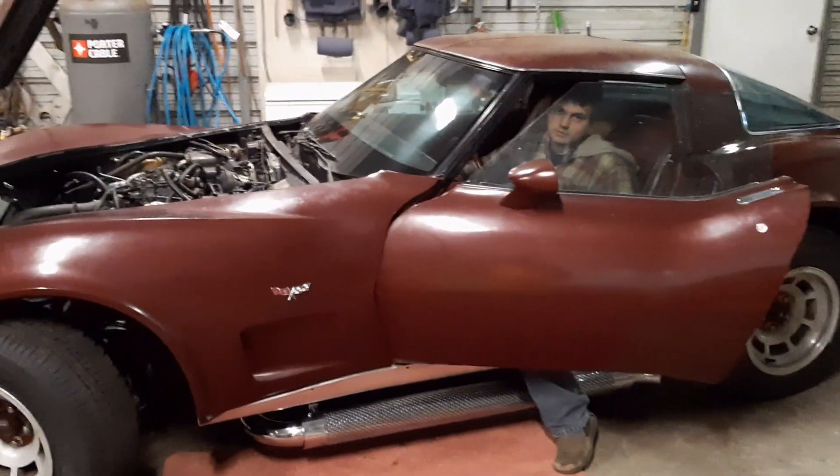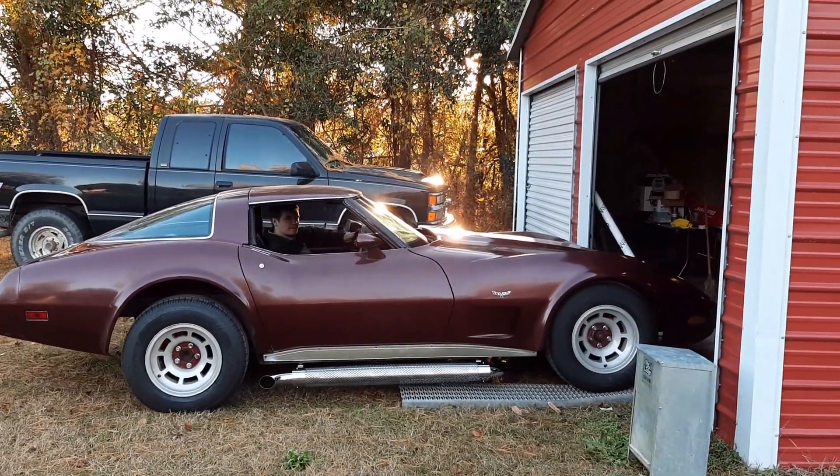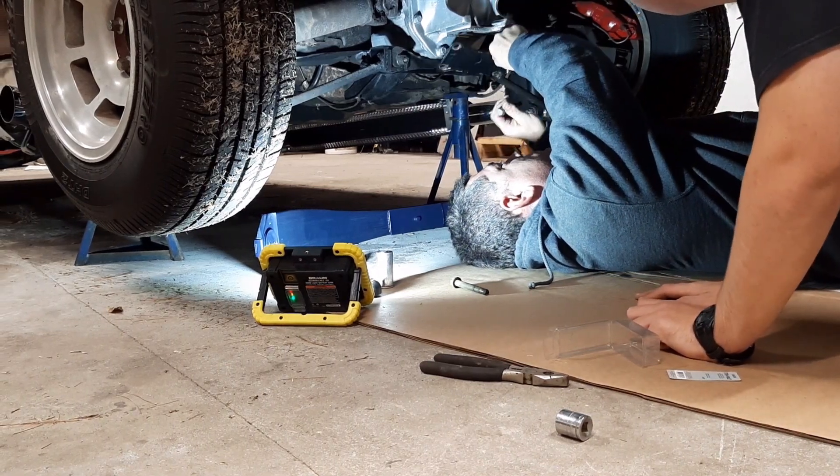Welcome back everyone. So today we're actually going to be giving back the 78 Corvette. My grandpa gave me the 78 Corvette a little over two and a half years ago. We've been working on it ever since, did just about everything we could think of to it, and we got it to a point where we can say that we are done with it for now.